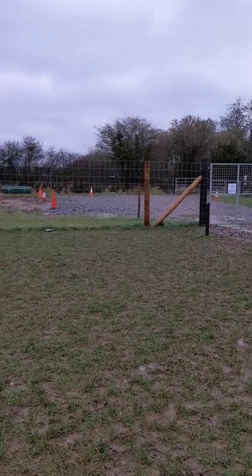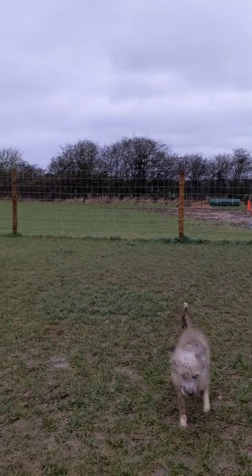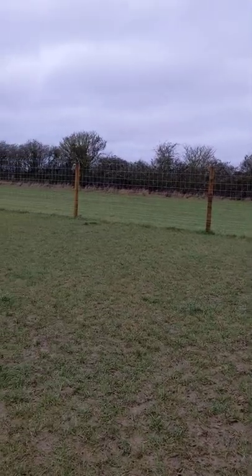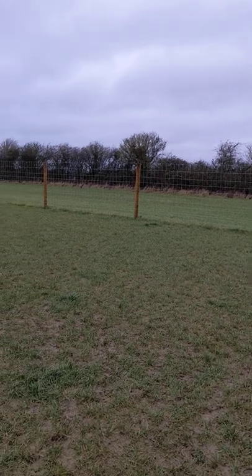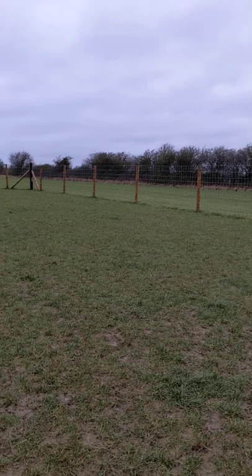This is Hinton in the Hedges secure dog walking field. It's near Brankley and Banbury. As you can hear it's really really windy today, so sorry about the sound quality. It's on the Oxfordshire, Northamptonshire border.